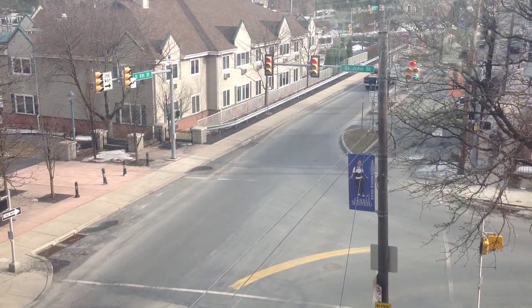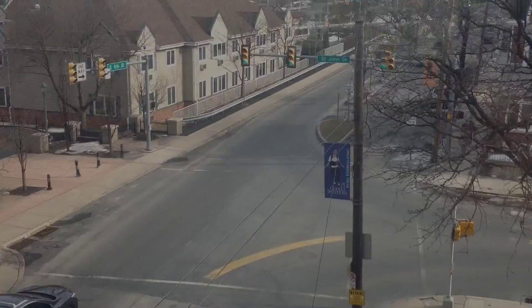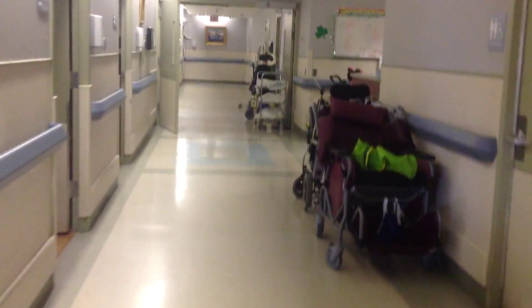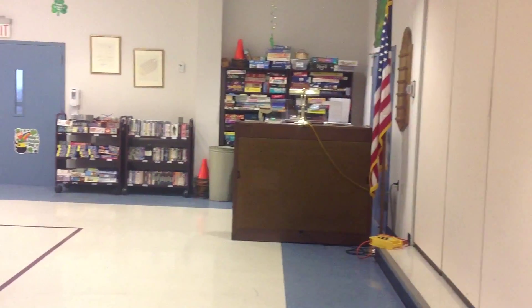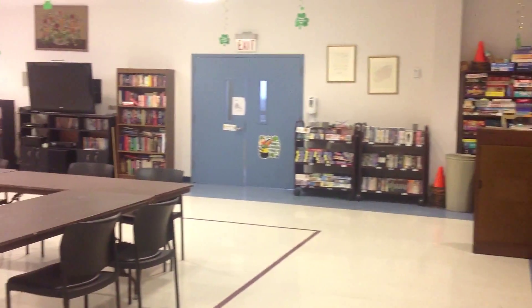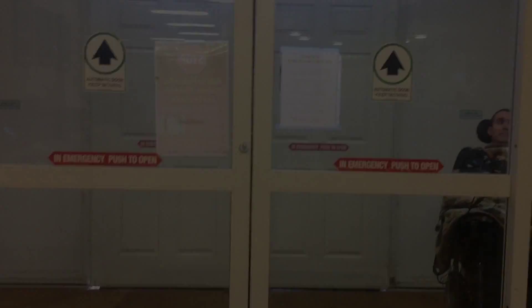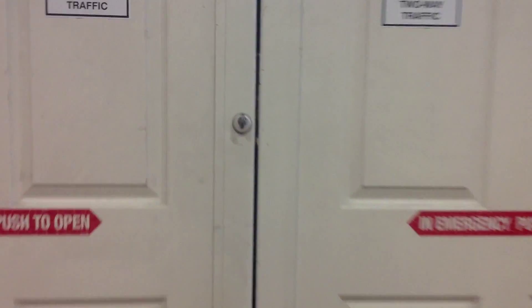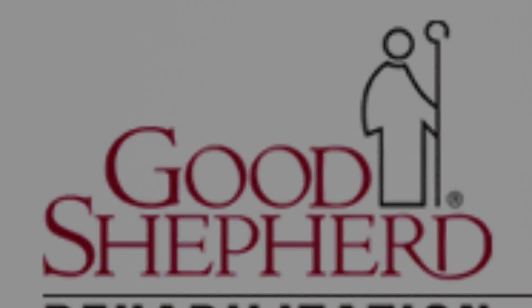This is the view from the catwalk that connects Raker Center to the administration building. This is the multi-purpose room where large group activities are held, such as parties, entertainment, and meetings.